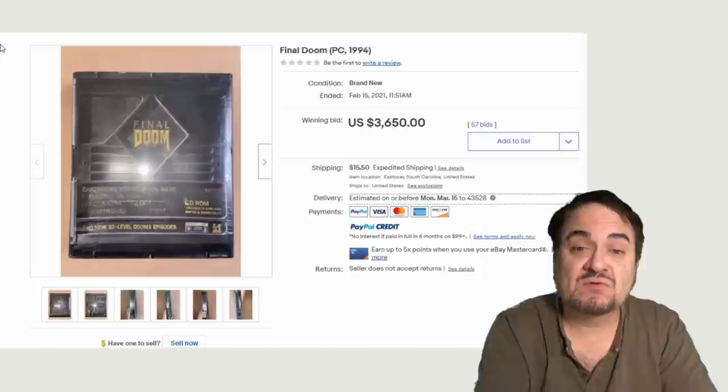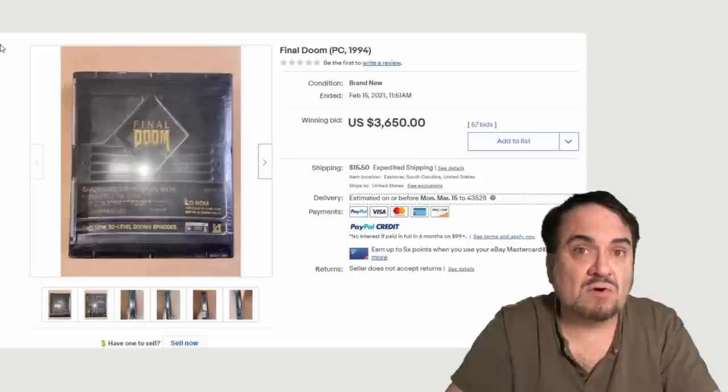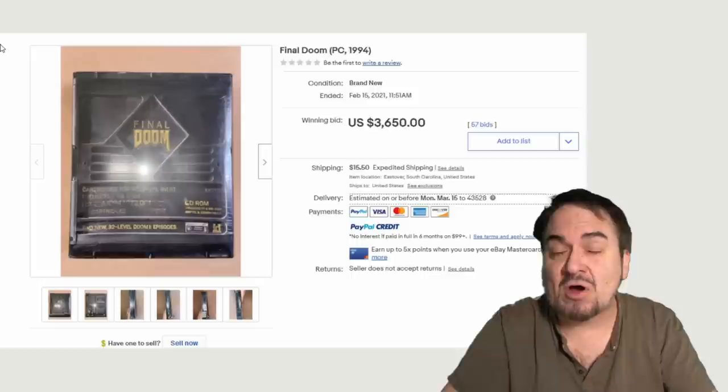As rare as Doom itself is, Final Doom from the next year is even harder to get, especially in a sealed box like this — $3,650, 57 bids. Now, one thing you'll notice: most of these are auctions. There are some categories which I would only list as an auction because sometimes the price can go phenomenally well in an auction format for some of these games. There are so many people that want these early games that there's enough interest to still garner auction status on many of these, and do phenomenally well.